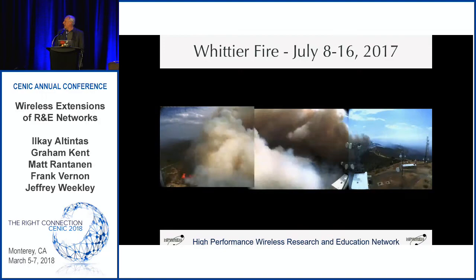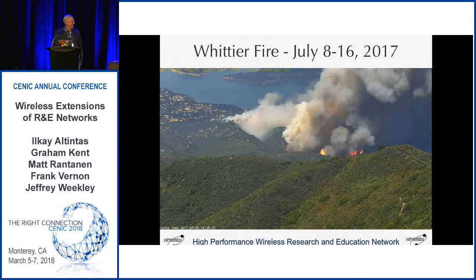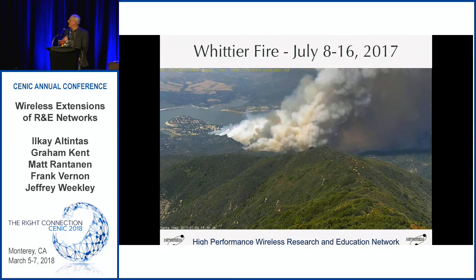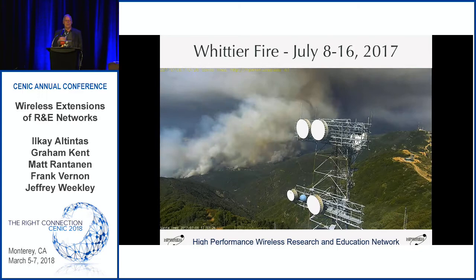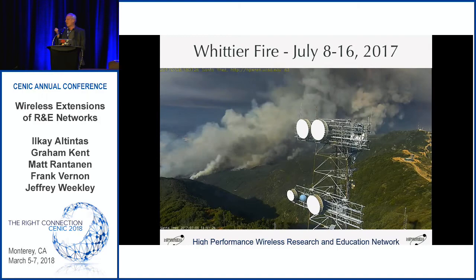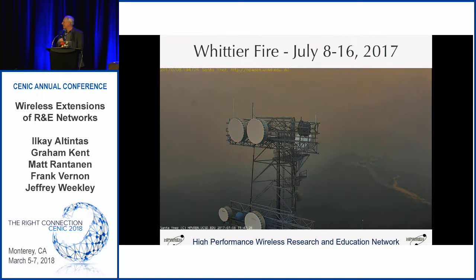We did burn over the summit of this particular mountain. You can see the cameras stay functioning, and we get painted with fire retardant on the east camera there. This is the pan-tilt-zoom camera, which also put in there. You can see how we can get much higher resolution and more detail in the views. I've come to the conclusion that you actually want to have both on these major facilities — the full 360-degree fixed cameras as well as the PTZ cameras.